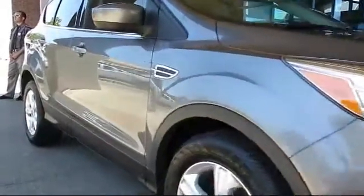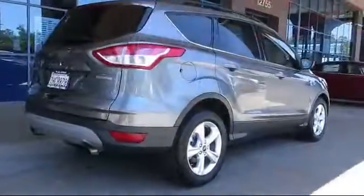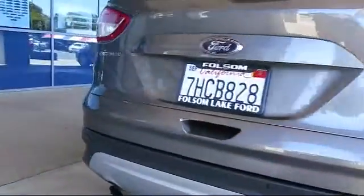It comes equipped with keyless entry, alloy wheels, steering wheel controls, air conditioning, traction control, power windows, side airbags, CD player, fog lights, and anti-lock braking, and has less than 35,000 miles on the odometer.